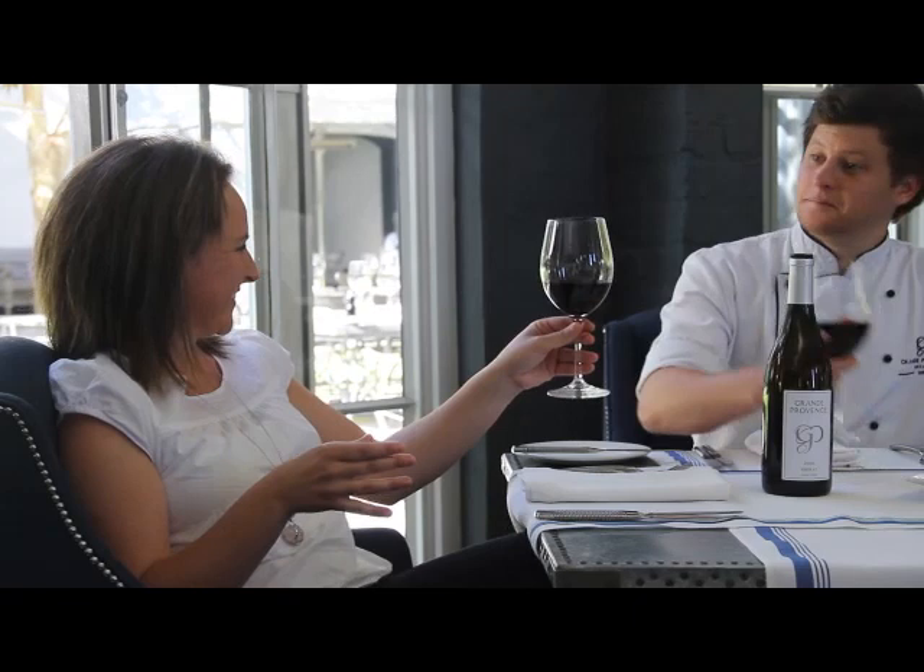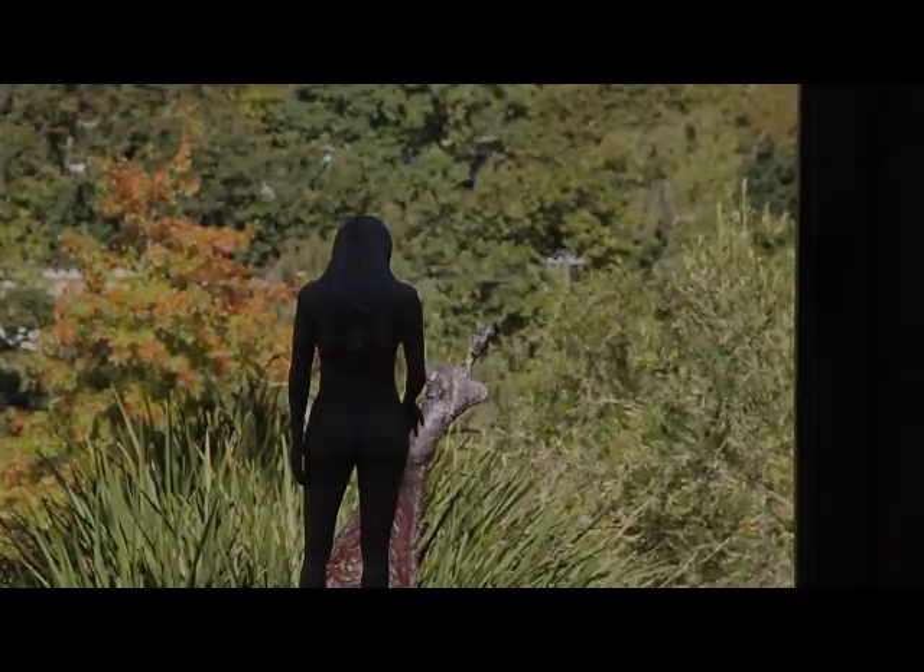Grand Provence is situated in Franschhoek, just outside of town, and we'd love for you to come and visit us. We've got numerous attractions here on the estate, including a gallery featuring national and international artists. But we'd especially like to welcome you to come and enjoy our award-winning wines.